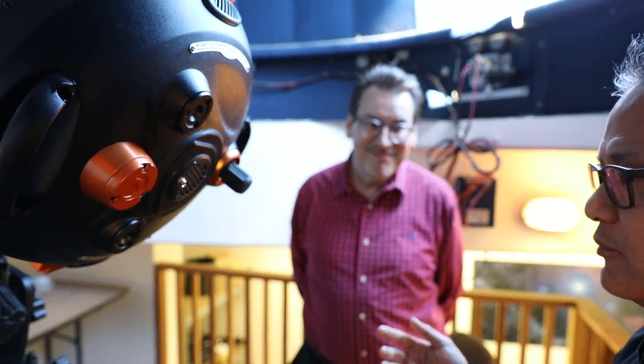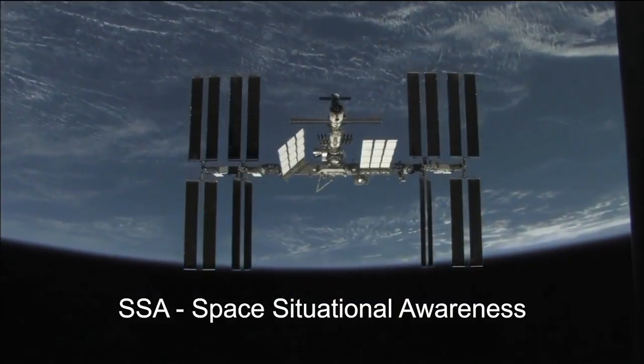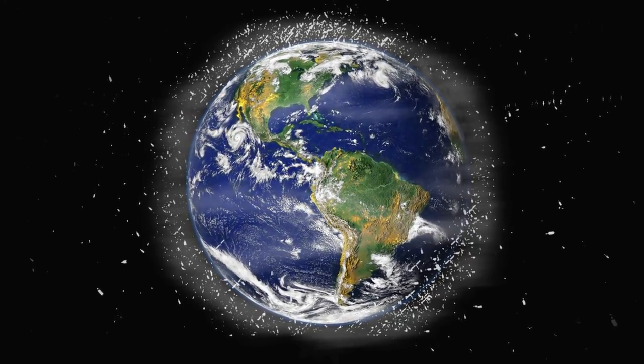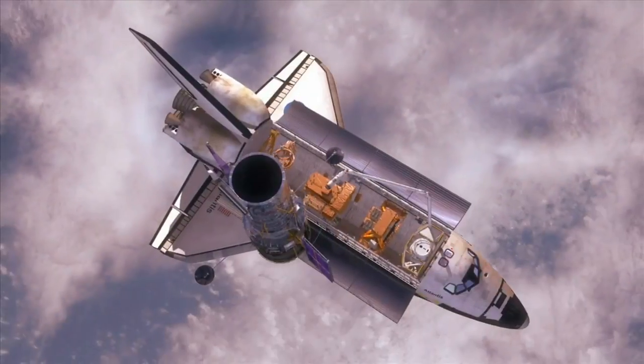We've been getting feedback from different people. One of them is from a lot of users in the SSA community. SSA stands for Space Situational Awareness. What that means is space junk detecting. More and more satellites are out in orbit, and inevitably they will hit one another, and now they become space junk.